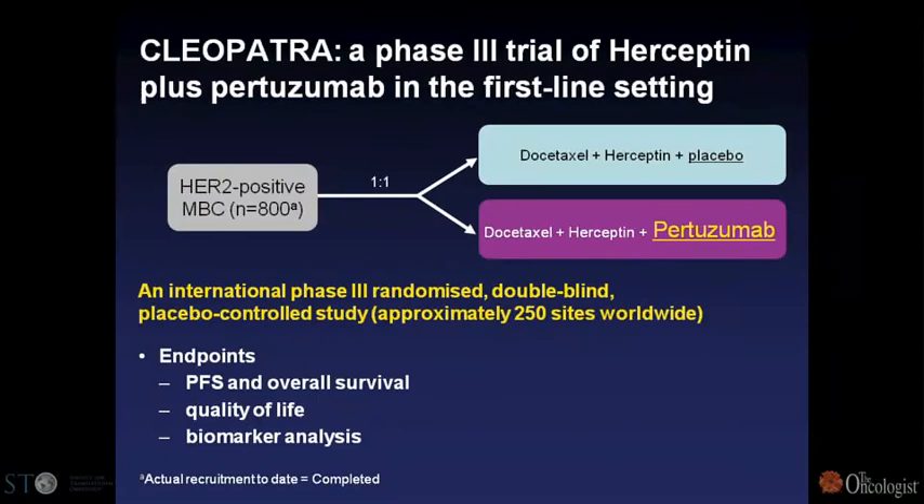We fought hard to study pertuzumab in combination with trastuzumab in advanced disease in patients who had failed trastuzumab, and we saw a 25% response rate in this phase two clinical trial. What was quite interesting is that once we saw responses with the combination, we tested whether pertuzumab alone would be active — and we saw very minimal response. Then in a new cohort, patients who had progressed on both trastuzumab and pertuzumab separately received them together, and the response rate was 25%.